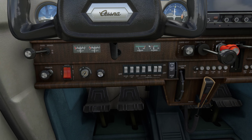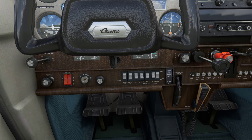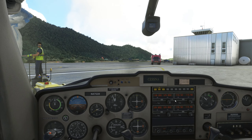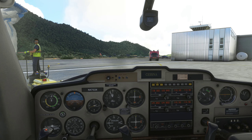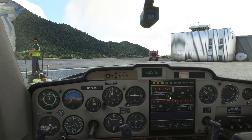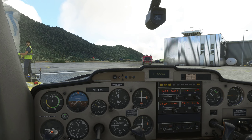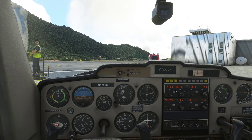RPMs are good, about 1100. Let's go nav and strobe lights on, taxi light on. Let's go 122.8 for our communicating pleasure with the good citizens of the Eastern Caribbean aviation community.